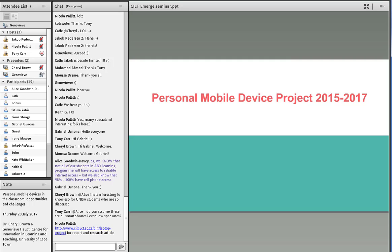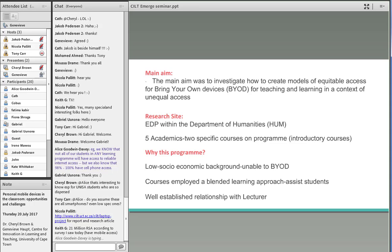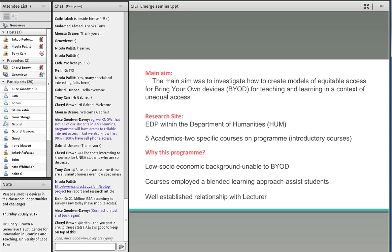The personal mobile device project aimed to investigate how to create models of equitable access for bringing your own devices for teaching and learning in the context of unequal access. Our research site was the Extended Degrees Program within the Department of Humanities at UCT, where five academics teach introductory courses. The main reasons for selecting this program were that the majority of students came from low socioeconomic backgrounds, the courses had a blended learning approach, and we had a well-established relationship with one of the lecturers.